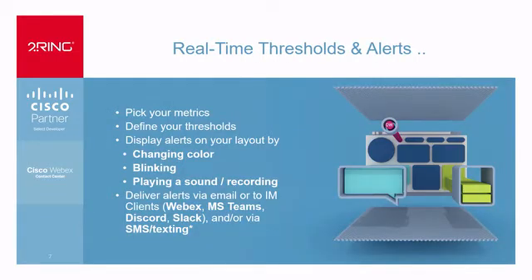Real-time thresholds and alerts — this is very powerful because right now, if you are using any of the reports, somebody has to be looking at the actual view 24/7. With hybrid work, everybody is working all over the place. Who has time to be looking at a screen all the time to see if an actual agent went ready or not ready? How's your average wait time? How many calls are in the queue? What we can do with real-time thresholds and alerts is we actually work with all the major IM clients.